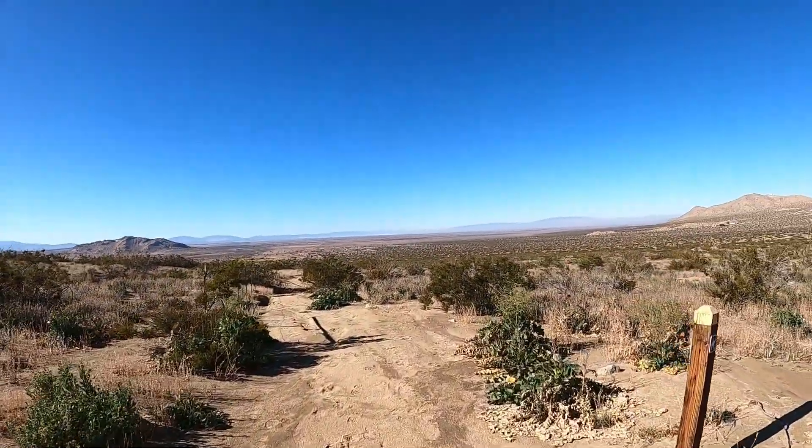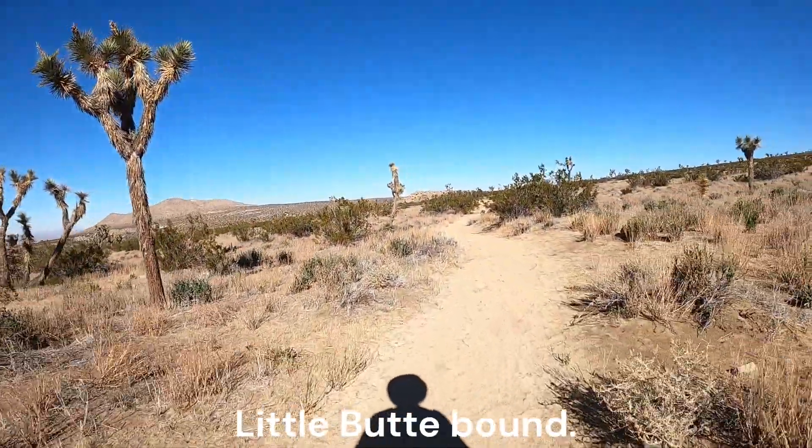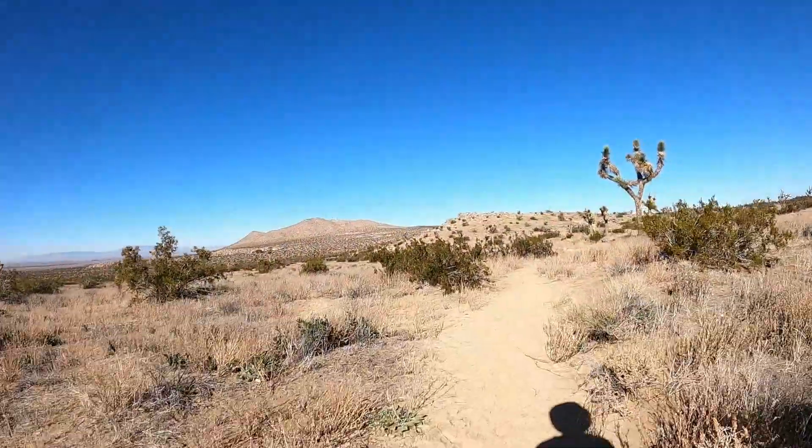Looking for the trail that branches off to the right. On the way to Little Butte. Approaching Little Butte.